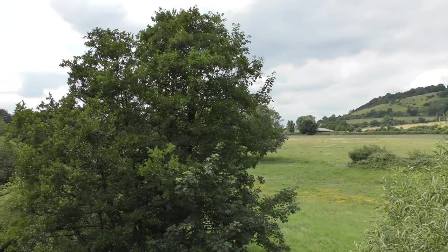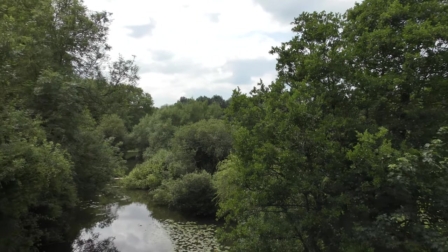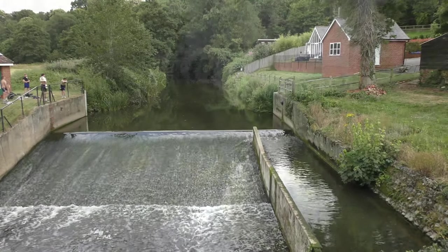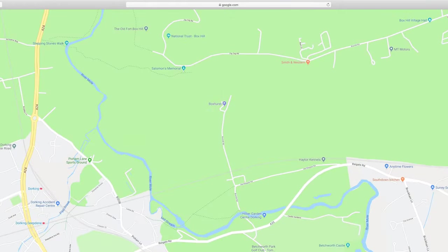The site dates back to the 1100s. So now the Mole travels towards Box Hill and the gap the river has eroded through the chalk of the North Downs. Also at Box Hill, the Mole is joined by its westernmost tributary, the Pip Brook, which drains the north-eastern slopes of Leith Hill.